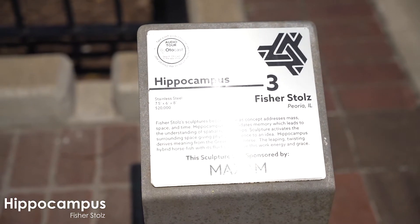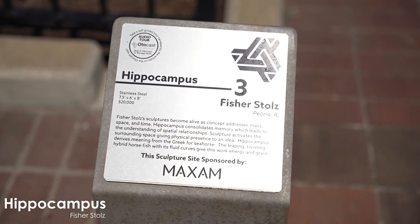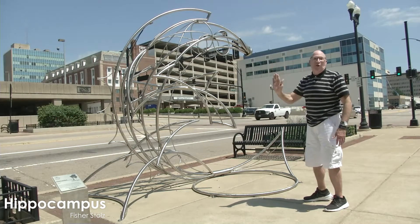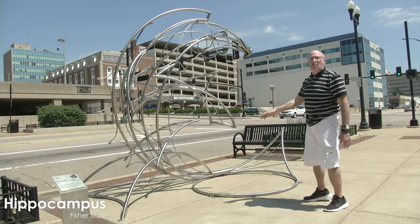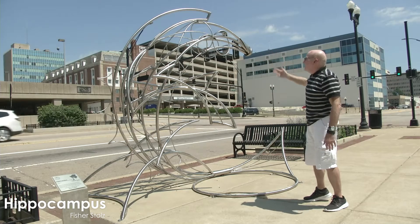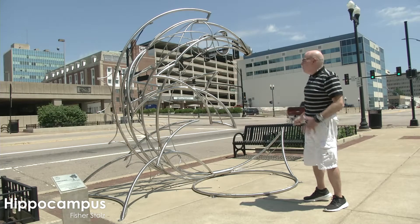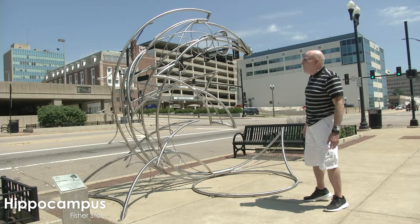I'm not a scientist or anything like that, but if you notice, seahorses are only vertical. So here we have this wonderful thrust that goes upward into the sky — in this case instead of water — and it secures the piece really well into its position here on the sculpture walk.